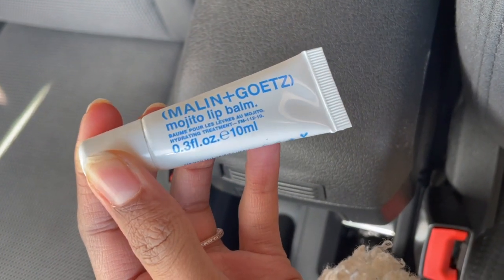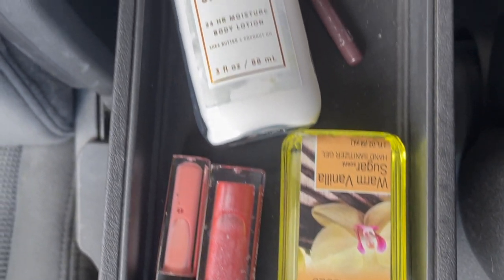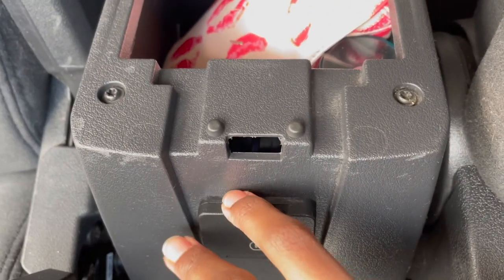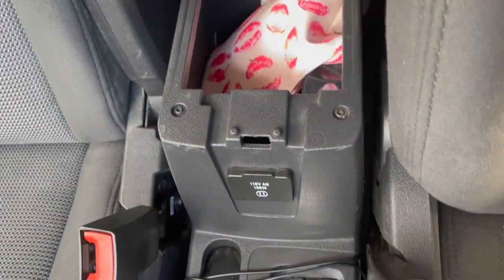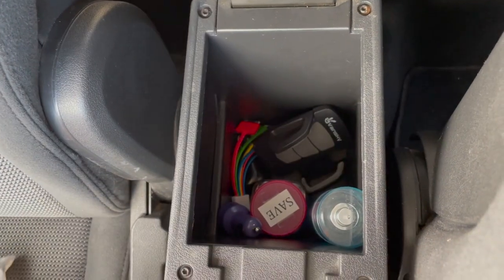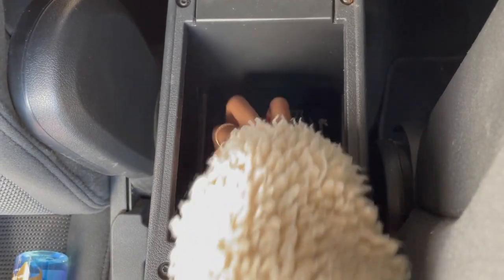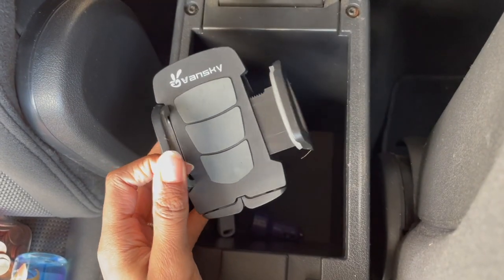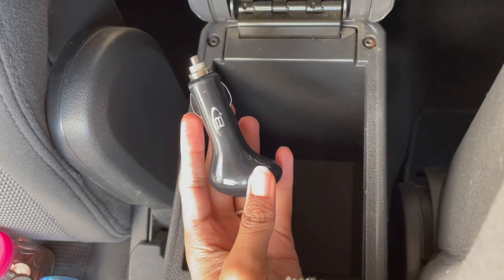In the middle of the two front seats I have a knife that's also a window opener, and then my chapstick. Opening up the center console, I have lotion, hand sanitizer, and some lip gloss. The car also comes with a wall plug-in, which is great. In the bigger part of the center console I have two big bags, and underneath those I have perfume, a big container of coins for street parking in the city, and an extra phone holder.